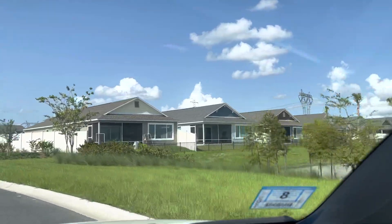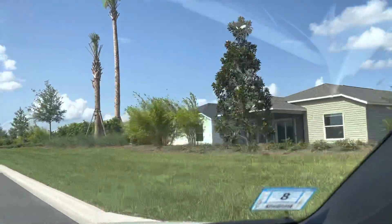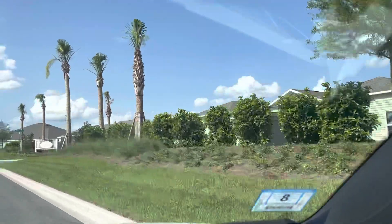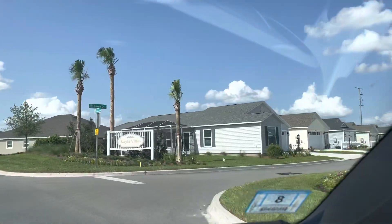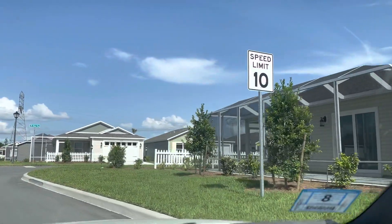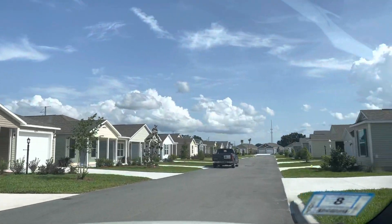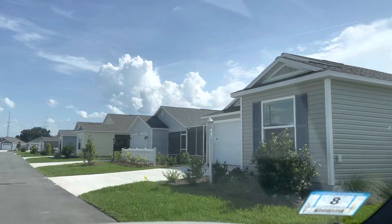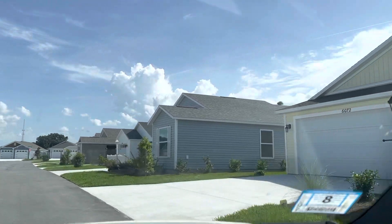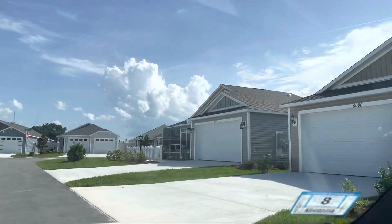I'm going to show you the areas where the houses are already done or people are already living in them. I don't really want to drive through the construction areas because some of the roads aren't even paved over there yet. This section here is called Kayla Villas — it's a cute little neighborhood I drove through earlier. They're small but they're really cute I think. As far as I can tell, they're all one story — I think most of the houses in the Villages are one story.